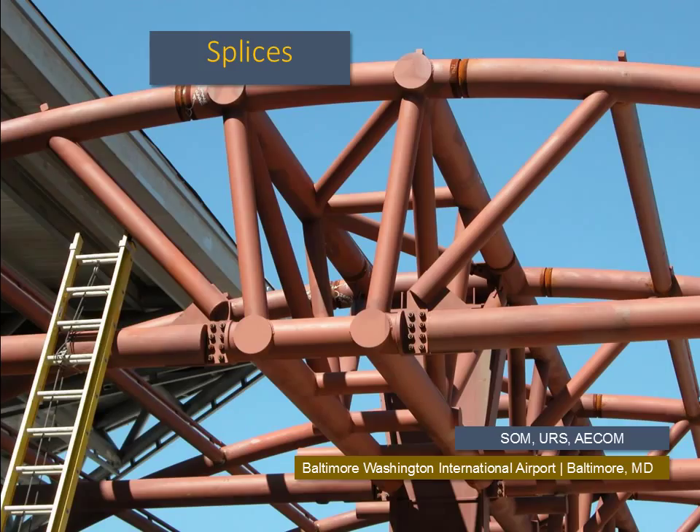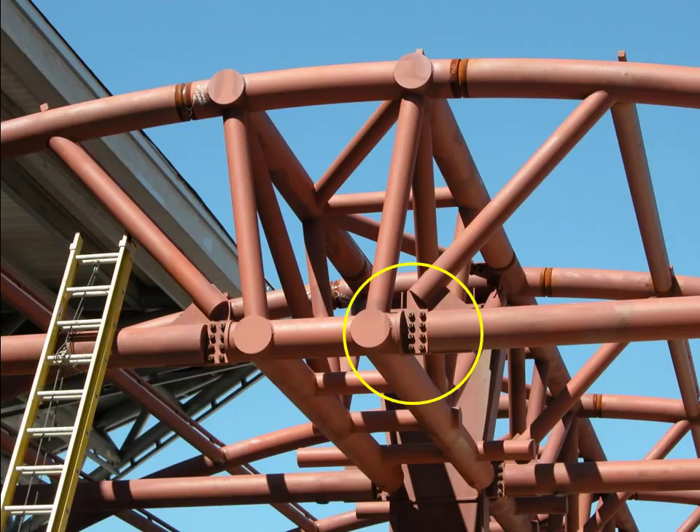Looking at this canopy, we can identify two means of splicing elements that were shipped separately to site due to transportation constraints. Along the bottom cord of the tubular truss, a bolted connection was used where the plate was cut into the tube to keep the lines of the form cleaner. The curved top cord used a butt welded connection that will be sanded and filled to the point of making it disappear from view. The bolted connection is quicker to complete than the welded one.